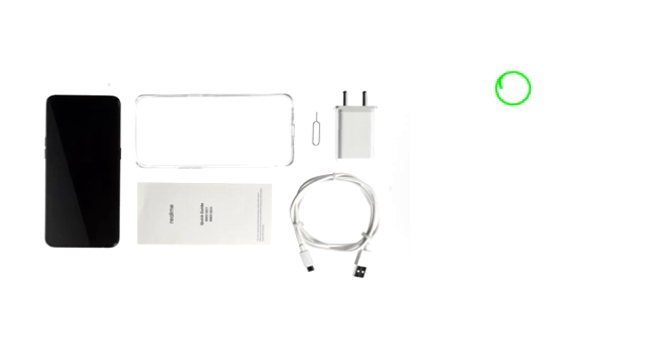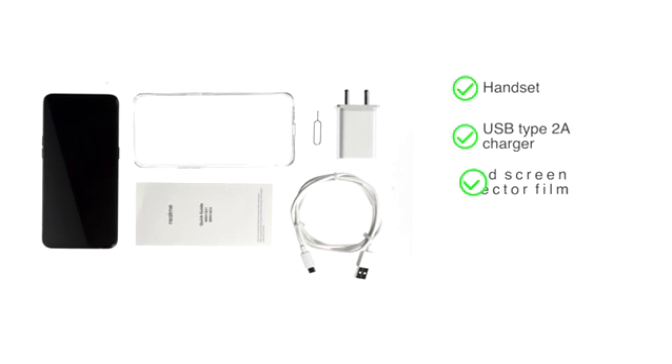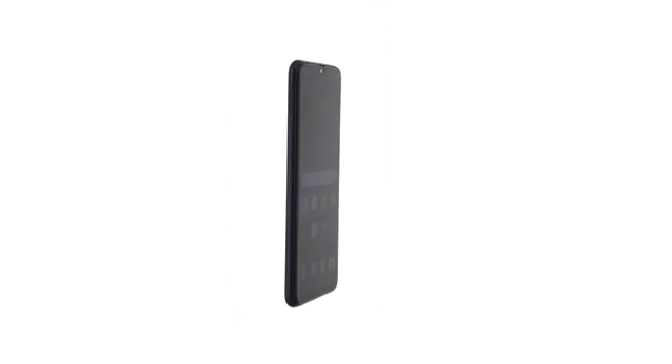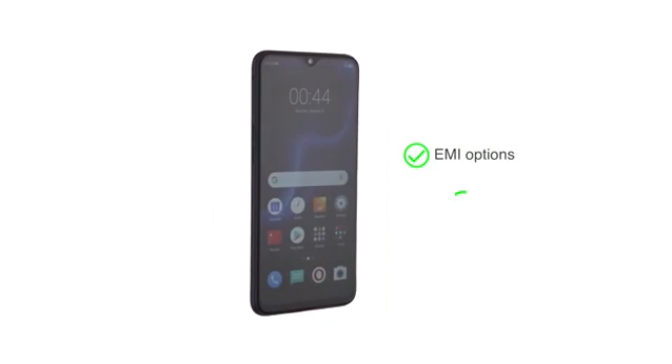Box includes handset, USB type 2A charger, pre-applied screen protector film, and a free back case. Check the product page for details on EMI options and exchange.